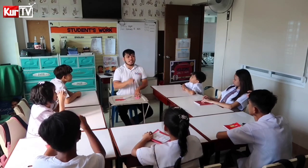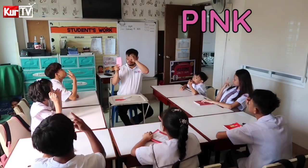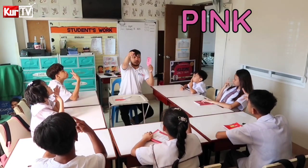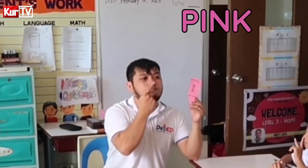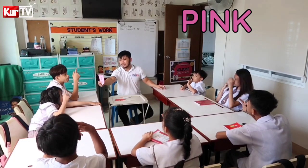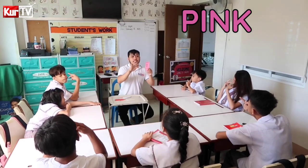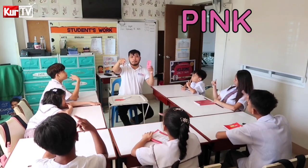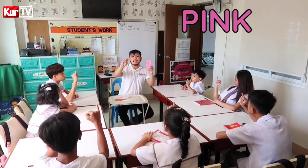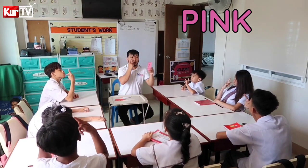Our next color is Color Pink. Letter B — letter P. Mag-letter P tayo. Pink. Okay. Let's spell the word Pink: P-I-N-K. Pink. Okay.